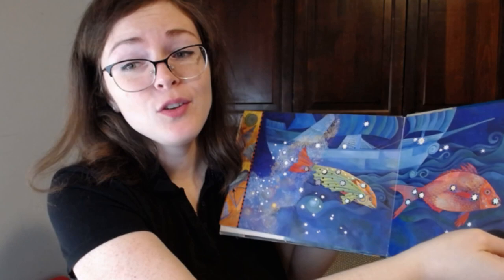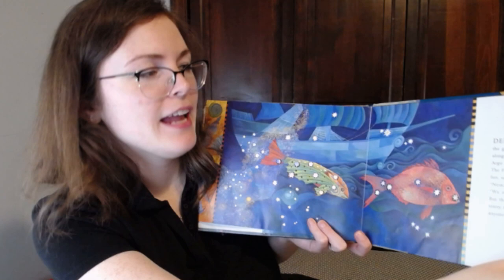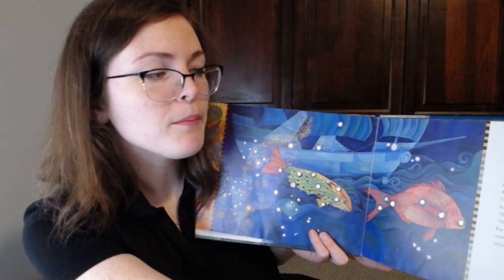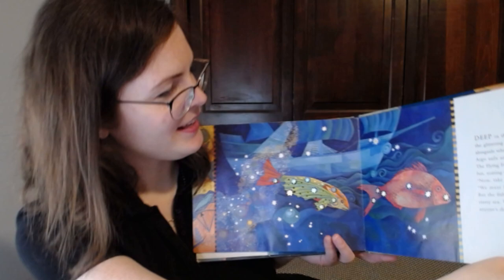These are stars that we cannot see in the Northern Hemisphere — you have to travel below the equator, go really far south on planet Earth to see these stars deep in the Southern sky. The glittering goldfish swim alongside where the good ship Argo sails an ocean of stars. The flying fish gives chase for fun, soaring out of the waves. 'Now take care,' he warns, 'we must not get caught.' But the fish are safe in their starry sea — they will never be anyone's dinner.